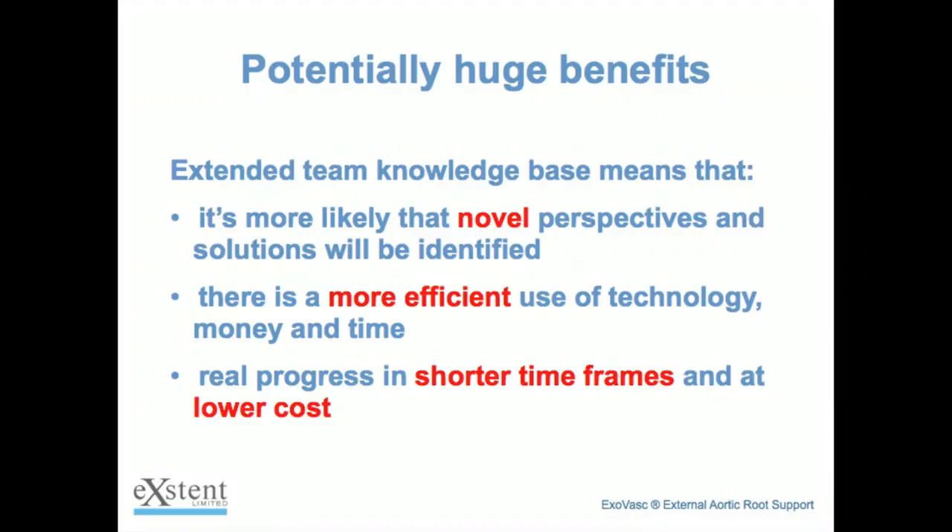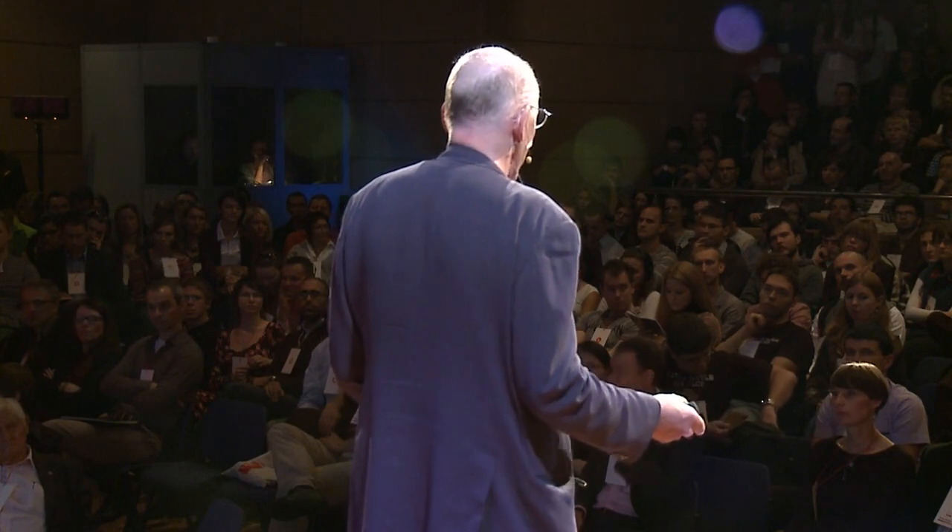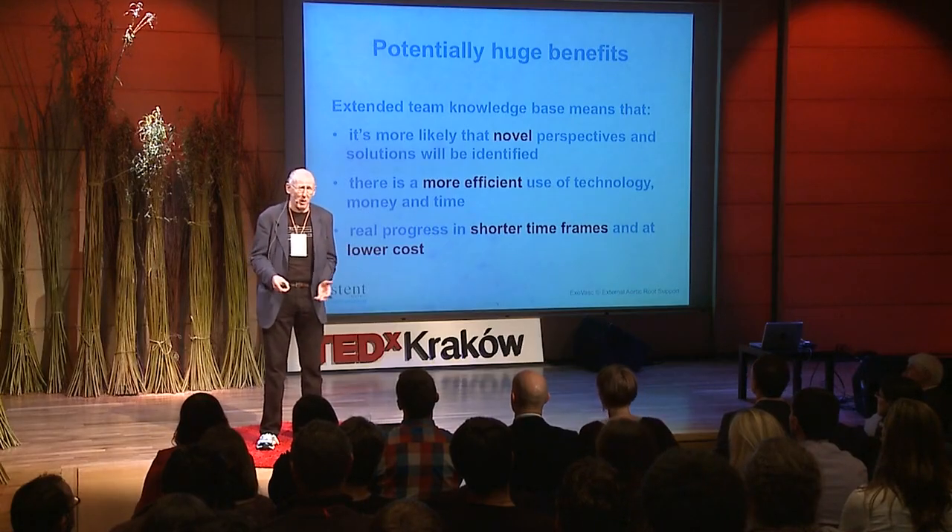That's all the bad news. The good news is the benefits are stonkingly huge. When you have a group of people who have had different professional training and different professional experience, they not only have a different knowledge base, they have a different perspective on everything. If you can bring those people together, get them talking and understanding each other, the results can be spectacular. You can find novel solutions — really novel solutions that have never been looked at before — very quickly and easily, shortcutting huge amounts of work simply by using the extended knowledge base you have.